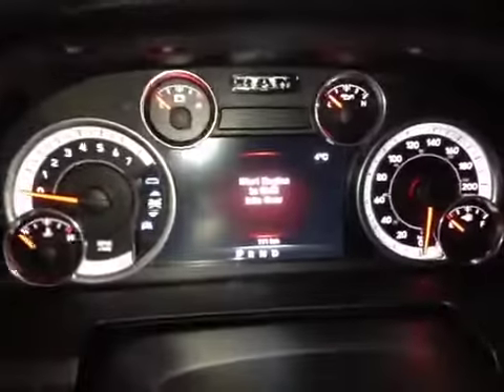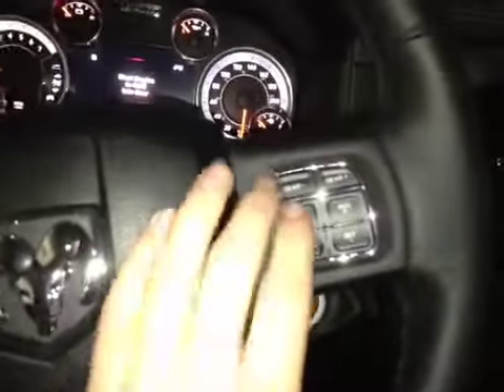In the center dash here we have all your main readouts, including a digital readout which also displays other vehicle information. On this leather steering wheel we have our hands-free communication as well as our control dials for the center dash screen, cruise control settings, and steering controls behind each side of the steering wheel.